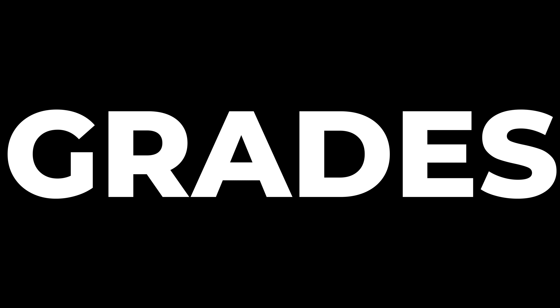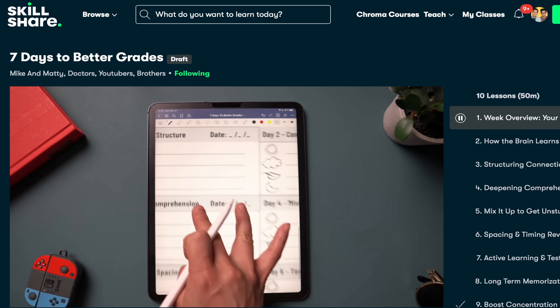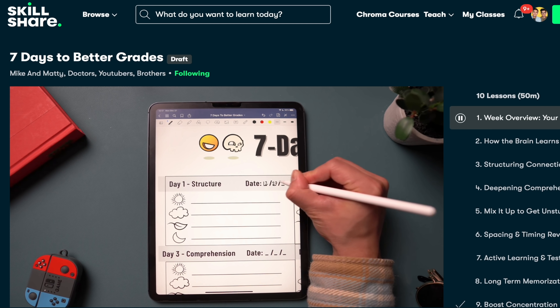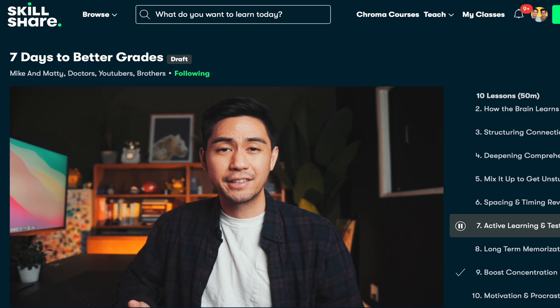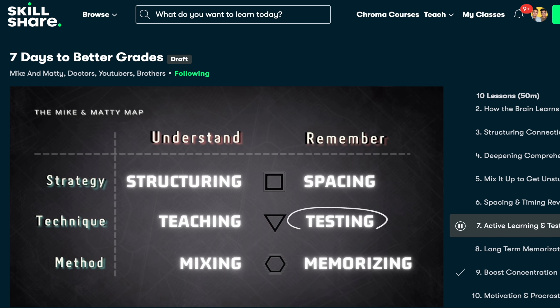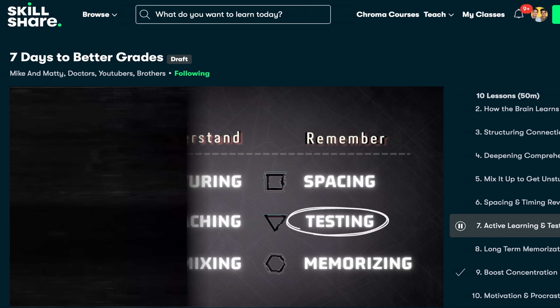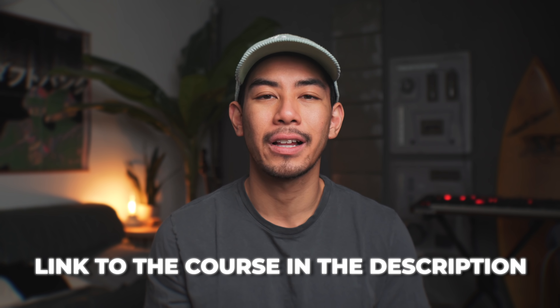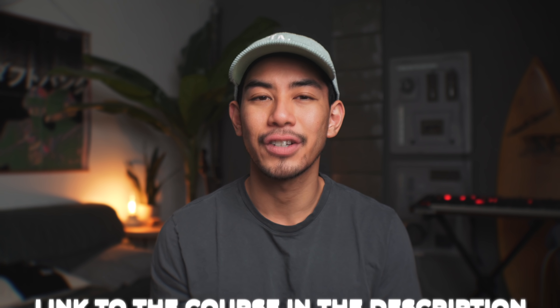It's called Seven Days to Better Grades. We've designed this course based around a week of daily actionable steps so that you can see results fast. It's a fundamental system that you should invest in early so that it can pay off many years of school and exams down the line. Link in the description — we'll see you in the class, and here's a sneak peek just for fun.